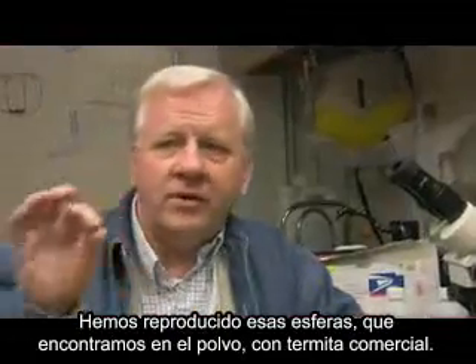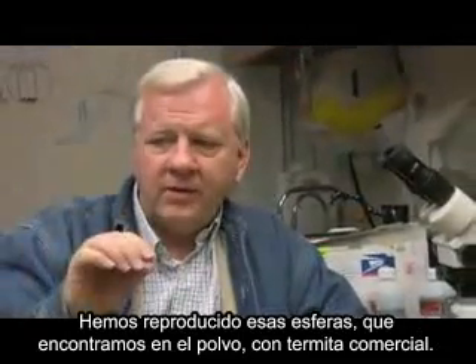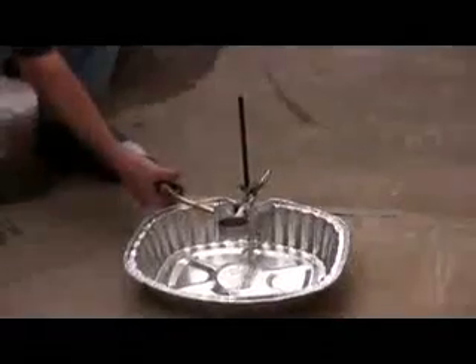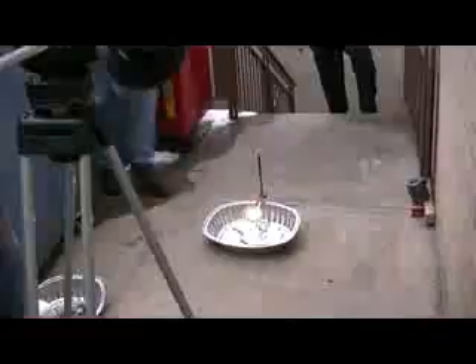I've reproduced those spheres that we see in the dust with commercial thermite. [Demonstration ignited.] Wow. Yeah. That was fairly dramatic — it was glowing more than the other.